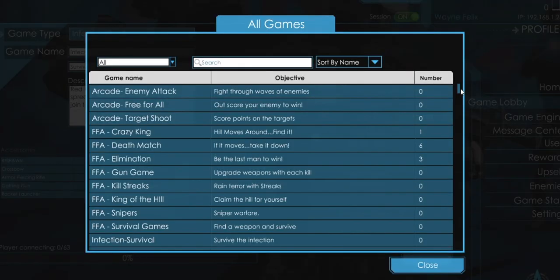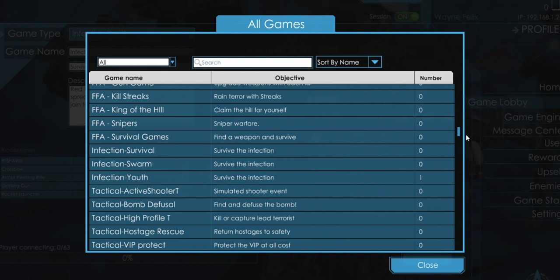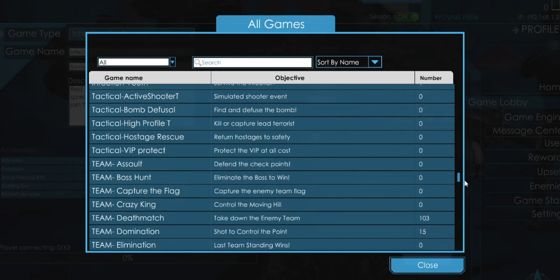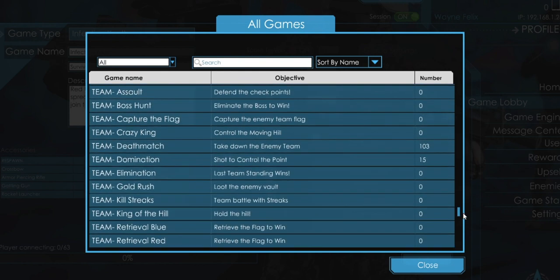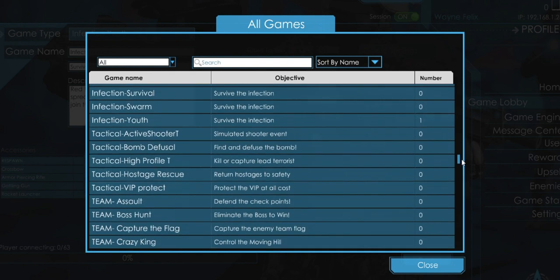So each of the games that we have are already pre-made. We have up to 30 different types of games, but each of those games can actually be customized specifically to your needs and how you would like to play. For instance, we have games like Domination, Capture the Flag, Infection Mode, King of the Hill, and so on. Take a look at this list here and you can see all the different games that we have.